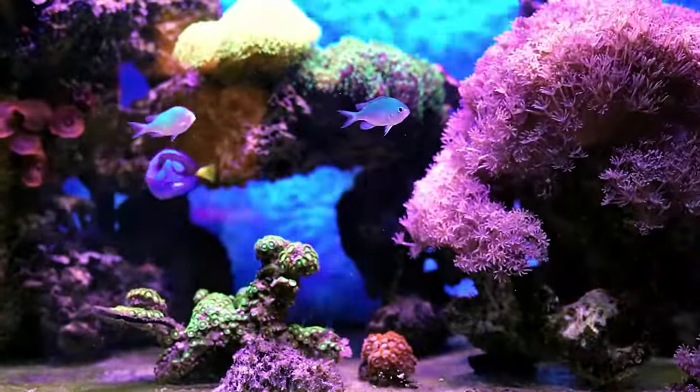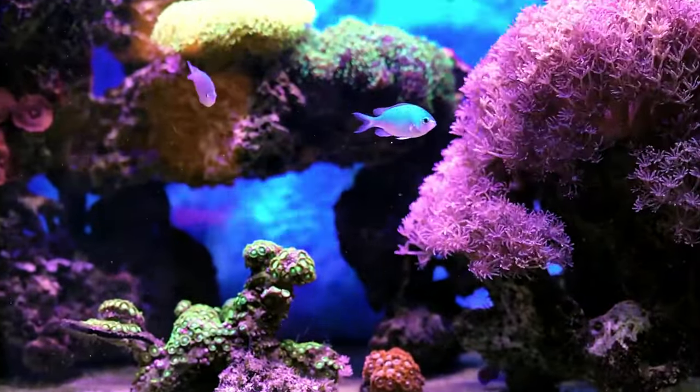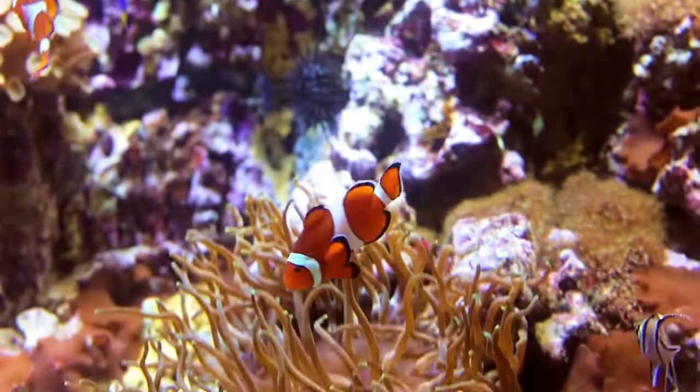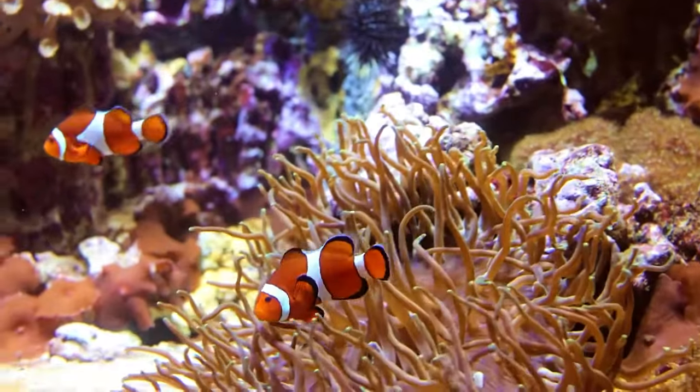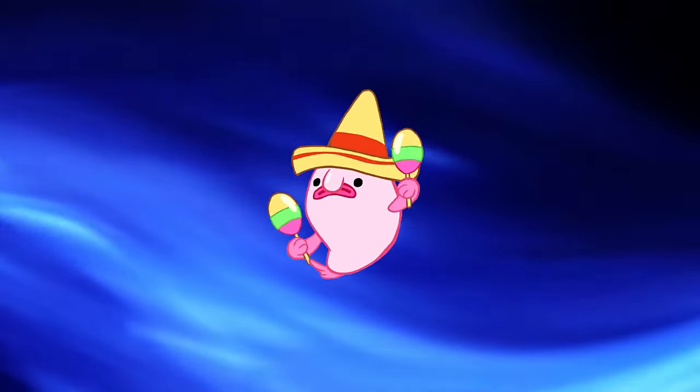And there you have it — 10 amazing saltwater fish that can turn your 10-gallon tank into a mini marine paradise. Remember, while these fish can thrive in smaller spaces, it's crucial to be meticulous with their care to ensure a happy and healthy underwater community.